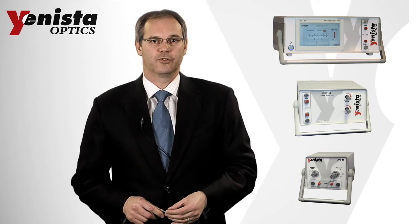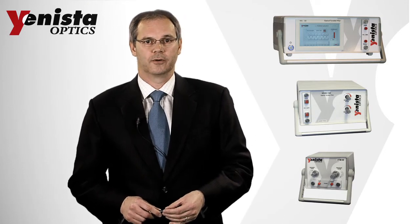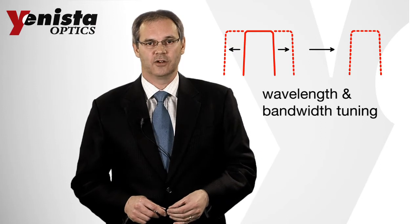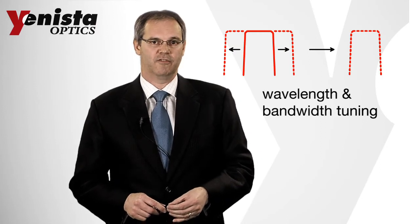YENISTA has the most advanced tunable filter portfolio in the world. Our filters can be configured as tunable band pass or band stop, notch type filters. Filter bandwidth can be adjusted over three orders of magnitude, from 50 picometers to 60 nm.